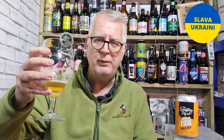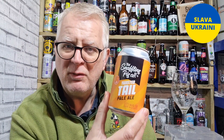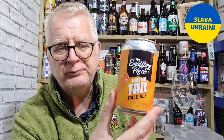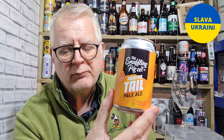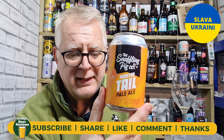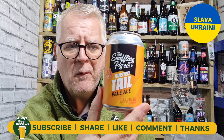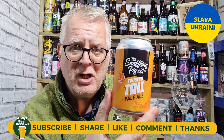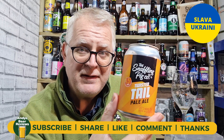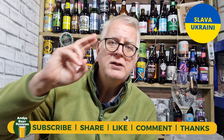If somebody offered me one of these I wouldn't be upset. It's not too bad — it's citrusy, got a nice little bitterness to it, it's a very smooth beer. Quite hoppy, crisp, refreshing. I like it enough to scale it at 7.5 out of 10. 7.5 out of 10 for Twisted Tail. Enjoy responsibly until the next review — cheers everybody!